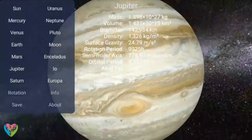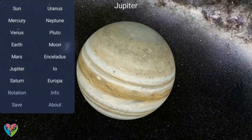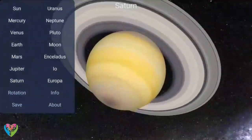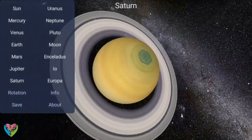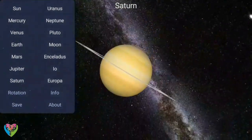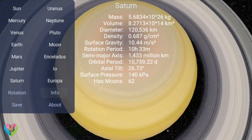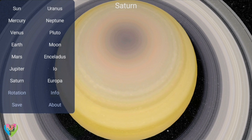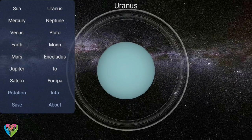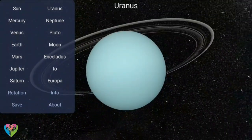Each of the giant planets and some smaller bodies are encircled by planetary rings of ice, dust, and moonlets. The asteroid belt, which lies between the orbits of Mars and Jupiter, contains objects composed of rock, metal, and ice. Beyond Neptune's orbit lie the Kuiper belt and scattered disk, which are populations of objects composed mostly of ice and rock. In the outer reaches of the solar system lies a class of minor planets called detached objects, and there is considerable debate as to how many such objects there will prove to be.